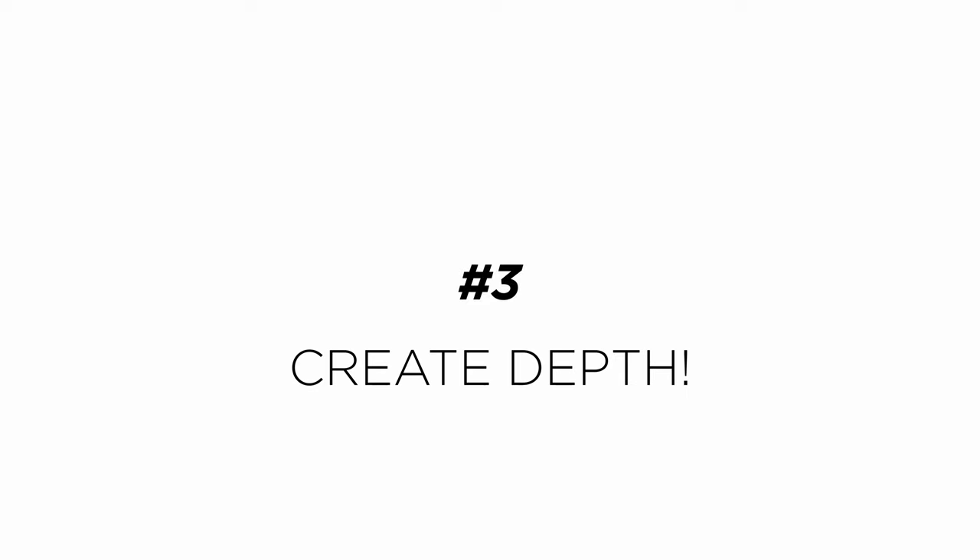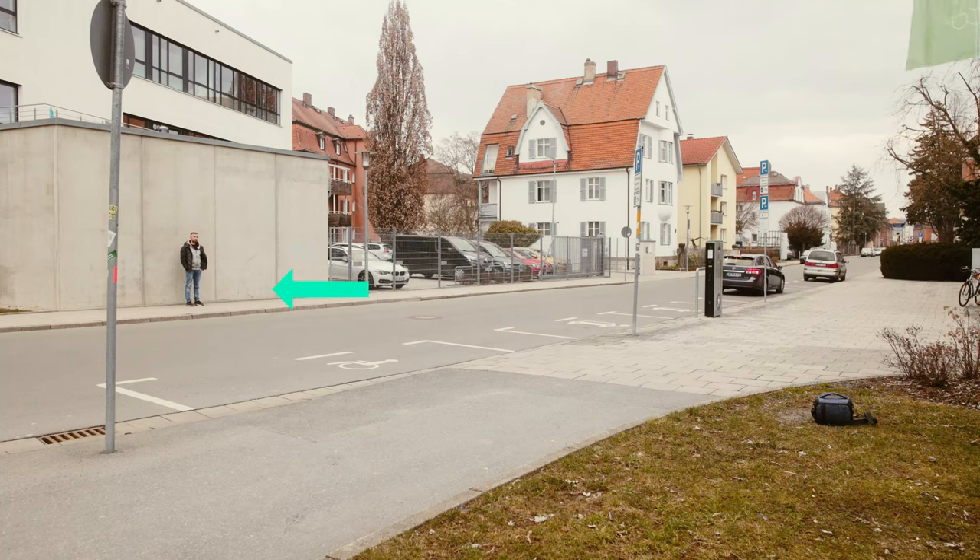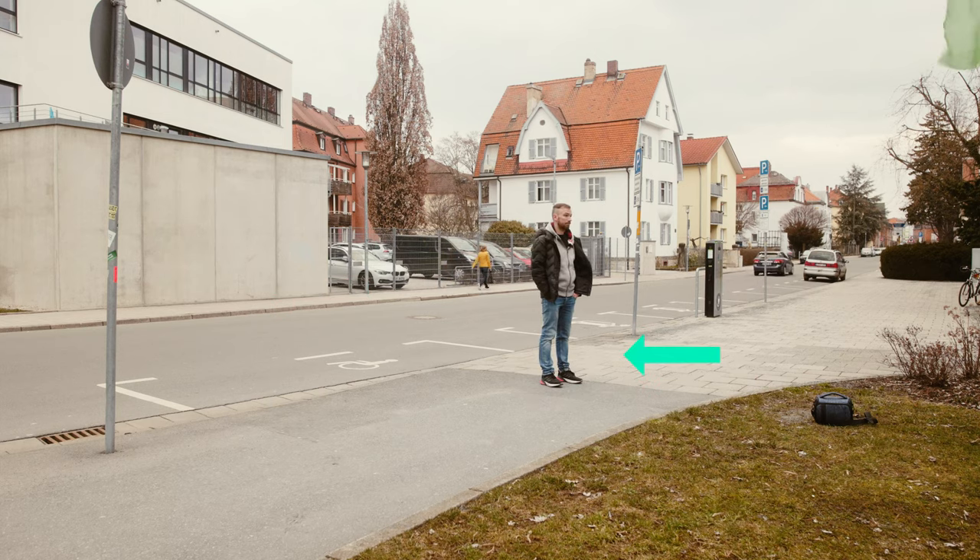My third tip is to create depth. Depth in cinematography and filmmaking is very important because it allows us to separate our subject from the background and draw the audience's attention to our subject. We do that by pulling our subject away from the background, allowing distance so the background can fall out of focus while the main subject stays in focus. You should never place your subject directly in front of a wall — even shooting at 100mm f/1.4, you won't get any background blur because there's no distance in between.